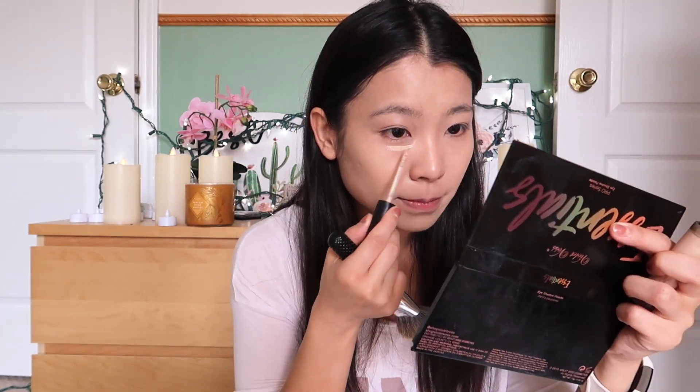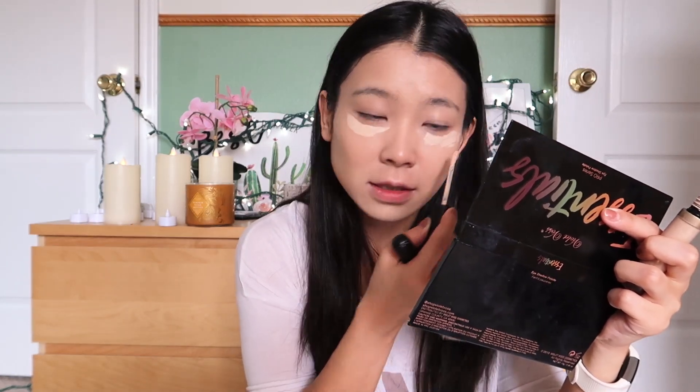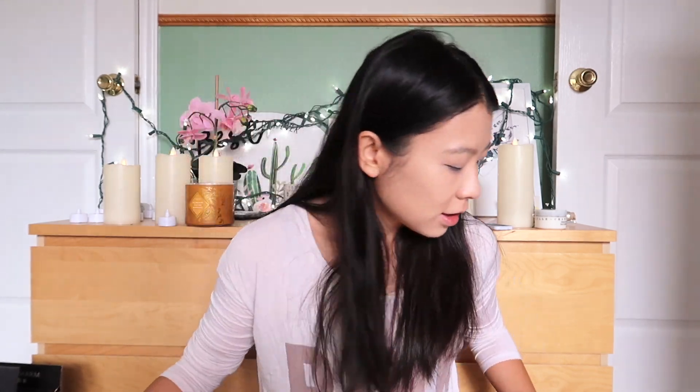We're going to put concealer under my eyes — just a little bit, I don't need a lot because I slept well last night. Concealer is done. Now I'm going to do my complexion. I really wanted to film this video because I'm going to give this palette to my friend since I'm only using one color.